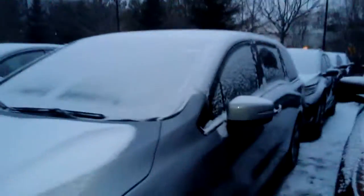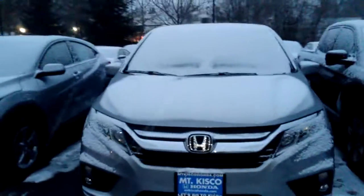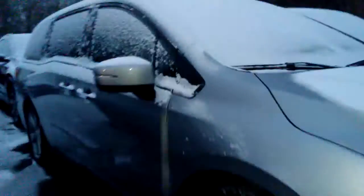It's got power windows and door locks, power mirrors and cruise control, Bluetooth streaming audio. It's got a backup camera with three different views. It's got two power sliding doors, alloy wheels, and fog lights.